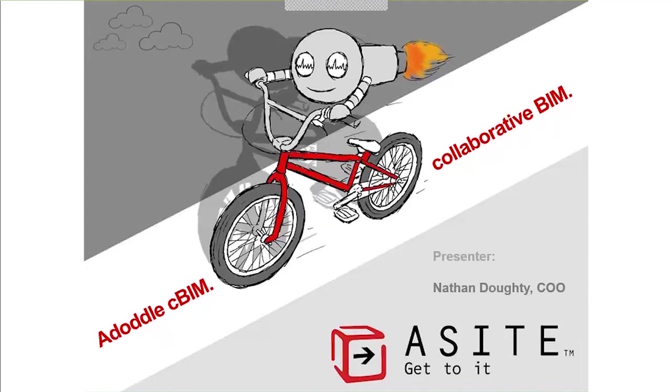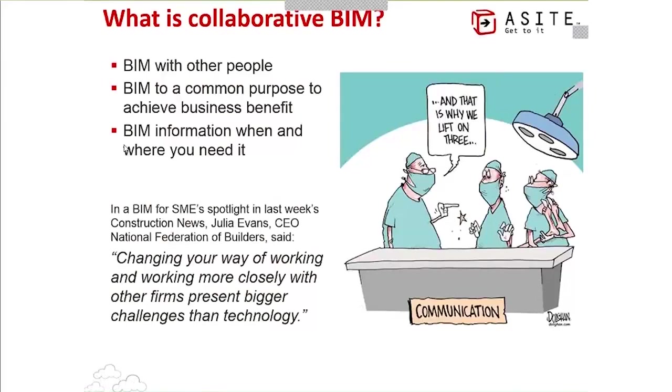Collaborative BIM is not just BIM — it is working together. It's people working together to a common purpose, not just working with software. As far as I'm concerned, the entire point of building information modeling is to generate something useful at the end for other people, whether that be the contractor, the owner, operator, or the ultimate client. At the end of the design and construction process, you need to be delivering something useful.